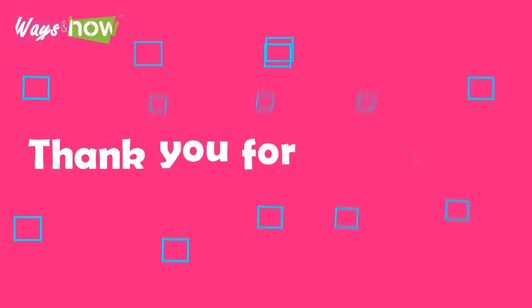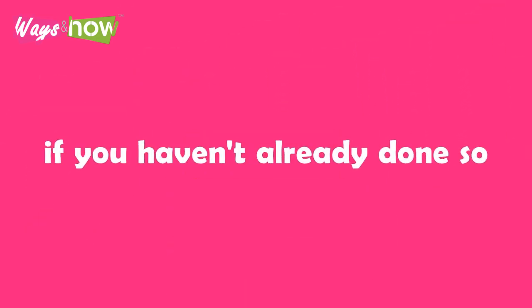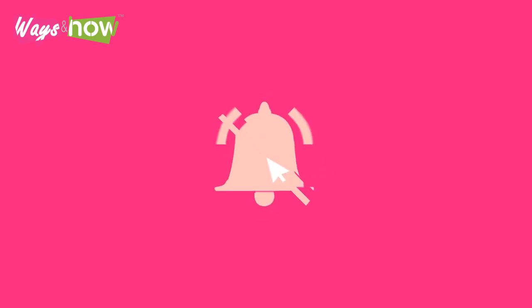Thank you for watching. If you liked the video, please share it with your friends and subscribe to our channel if you haven't already. New subscribers, click on the bell icon when you subscribe. Existing subscribers, please turn on all your notifications.